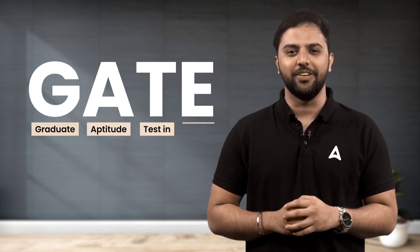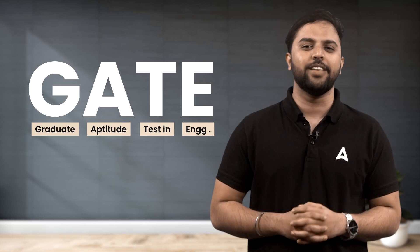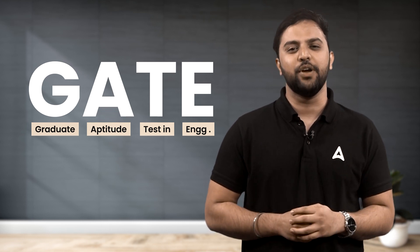What is GATE? GATE stands for Graduate Aptitude Test in Engineering, and like the name suggests, this exam actually acts as a gateway for opportunities for all engineering students.